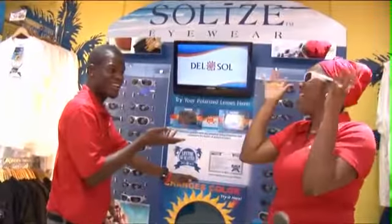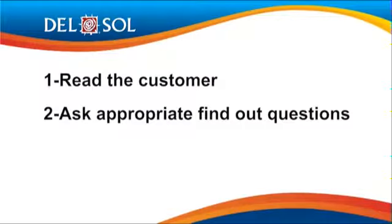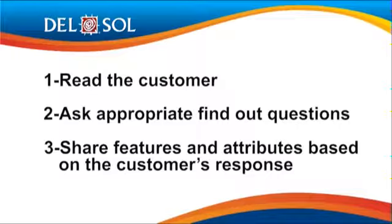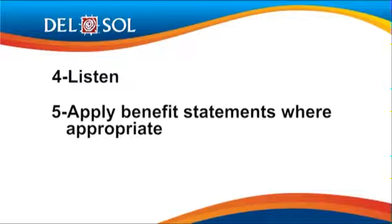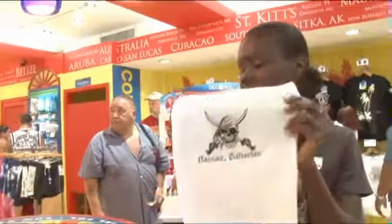Remember these helpful hints when sharing features, attributes, and benefits with your customers: number one, read the customer; number two, ask appropriate find-out questions; number three, share features and attributes based on the customer's response to your find-out questions; number four, listen; number five, apply benefit statements where appropriate; and number six, close the sale.